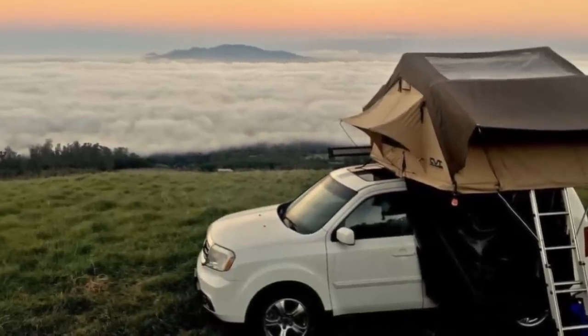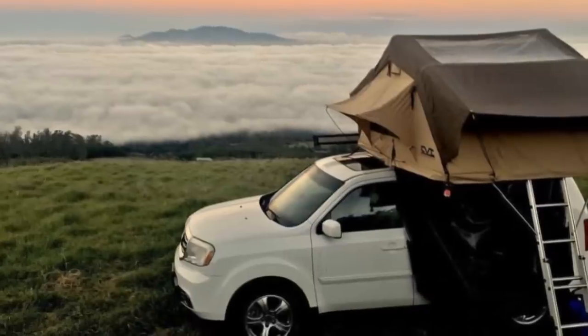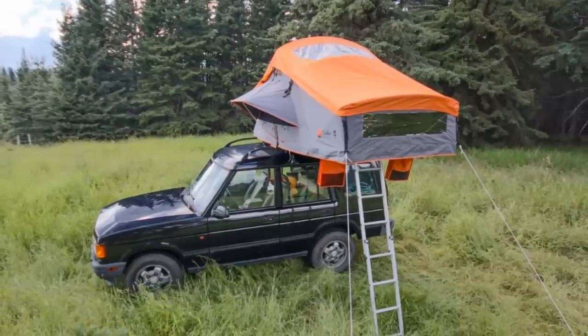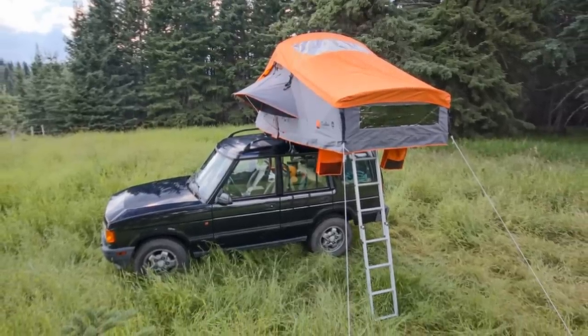On the ground, in the trees, on mountains and cliff sides — but what about on your vehicle? This is Reacher with Mind's Eye Design, and here are 14 rooftop tents for you to consider.